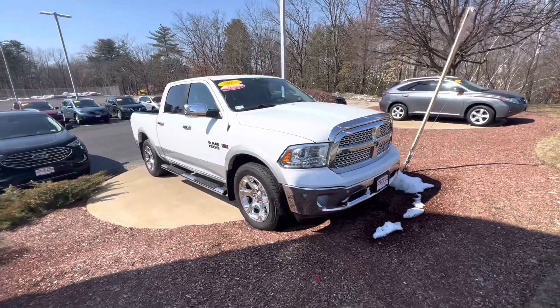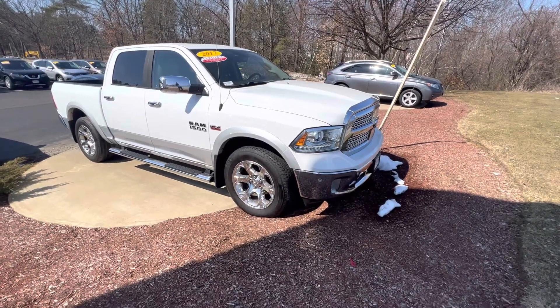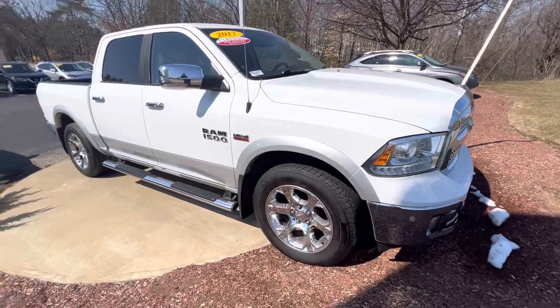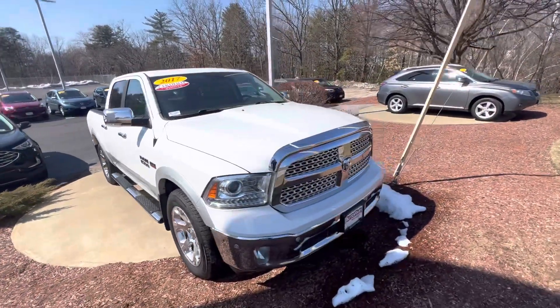I just want to say thank you again for inquiring with us on this beautiful 2017 Ram 1500 Laramie Edition. This vehicle is in excellent condition for the year and mileage. I just wanted to do a quick walk around for you, just to show you it a little bit better than pictures can.